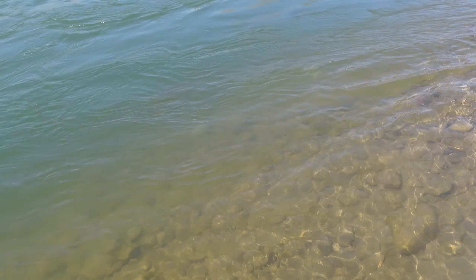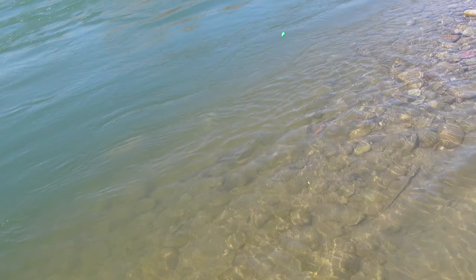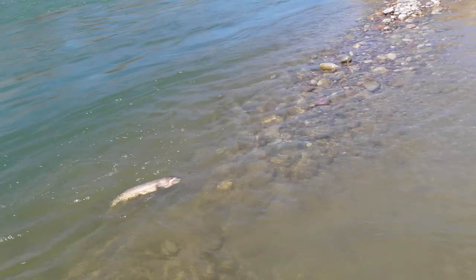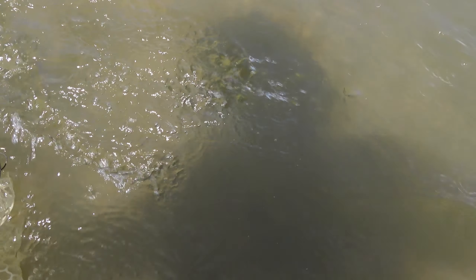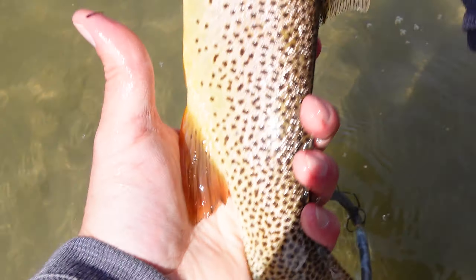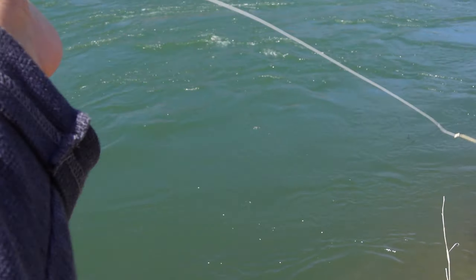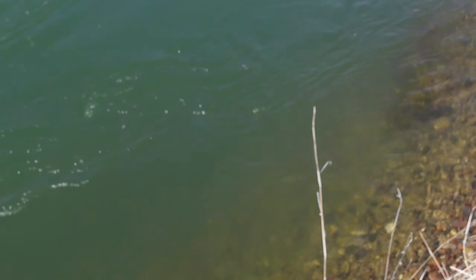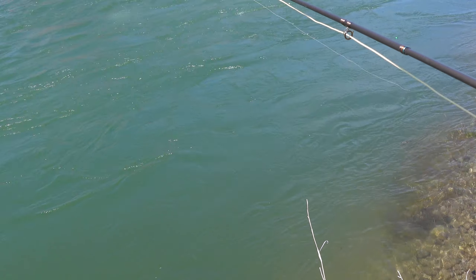That's a pretty fish — got a cutthroat. It's on a beadhead stonefly. I think it's about 17 inches.